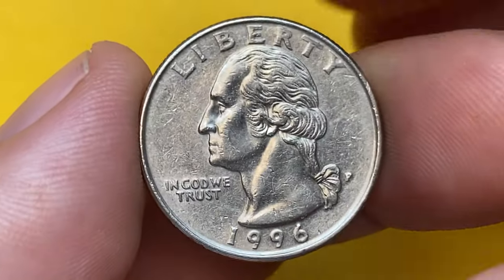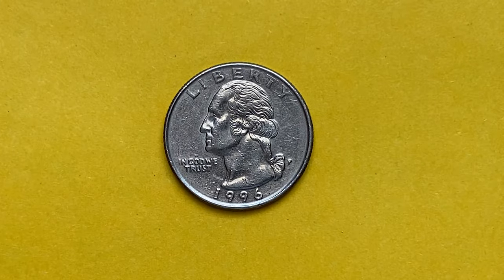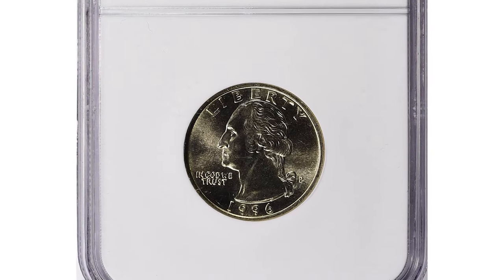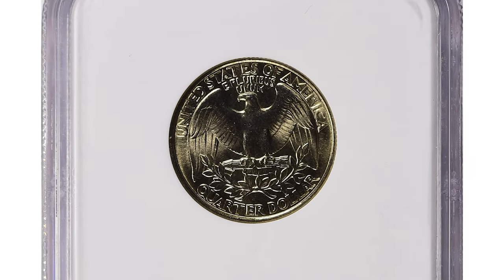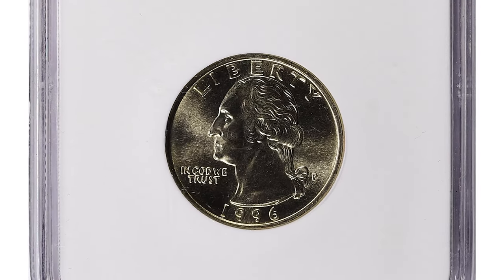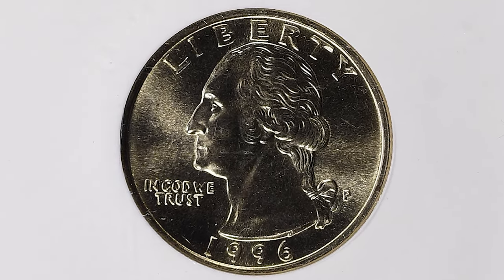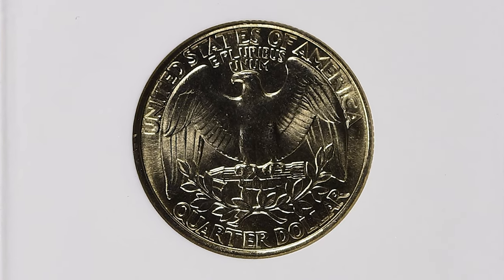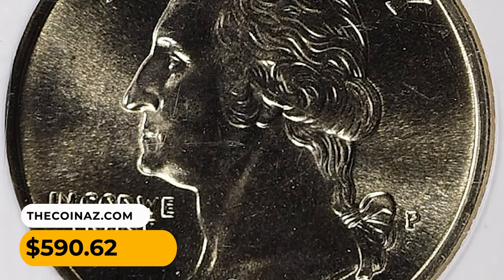In MS68, they are very scarce with less than 100 examples known, with none known finer. MS68 specimens are worth around $225 per the PCGS price guide. One of the most valuable specimens fetched a much higher value at Great Collections Auction in January 2023, selling for $590.62 with buyer's fee.